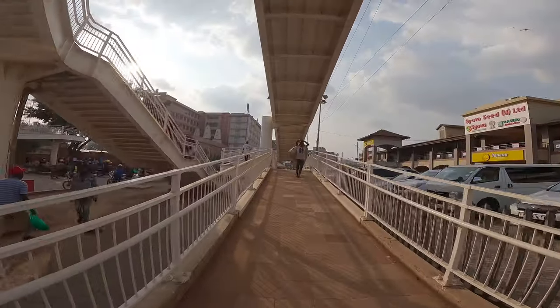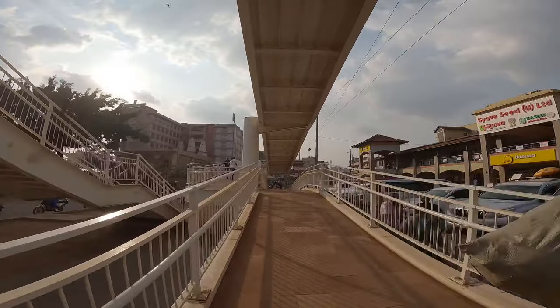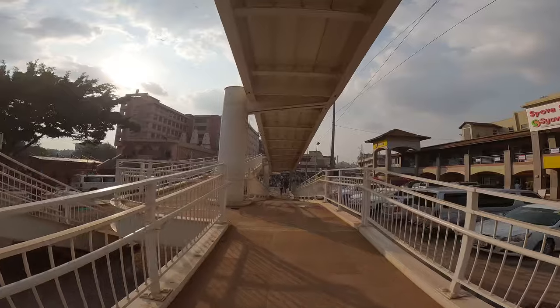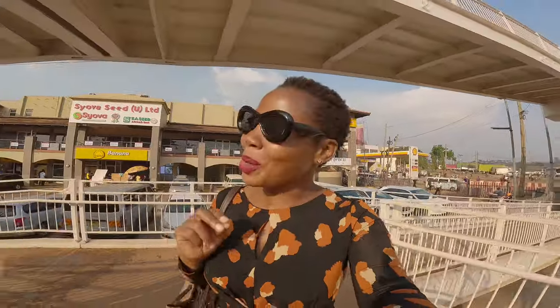Hello, hello, everyone. We are back in Kampala City. This is the pedestrian walk of the brand new flyover project that has been opened recently. I'm super, super excited, guys. I'm super pumped.